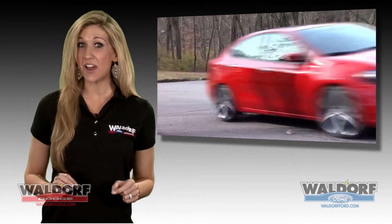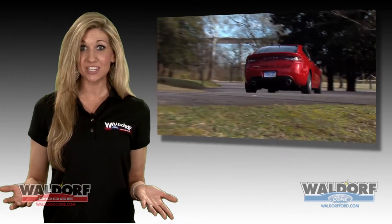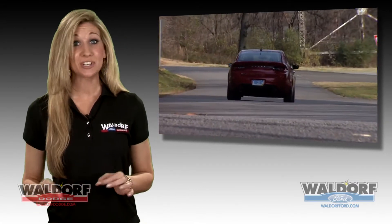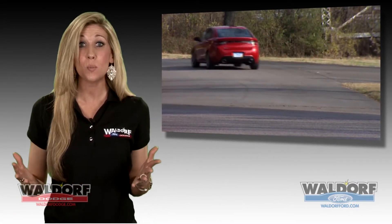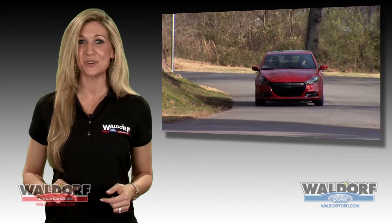And of course the top-of-the-line Limited. Not only are there five different trim levels, there will be 100,000 different ways you can personalize your new ride. Aside from the 14 exterior combinations, 12 exterior colors, and 6 wheel choices, you can add over 150 Mopar accessories. Look for the Dart to hit our showroom sometime this summer.